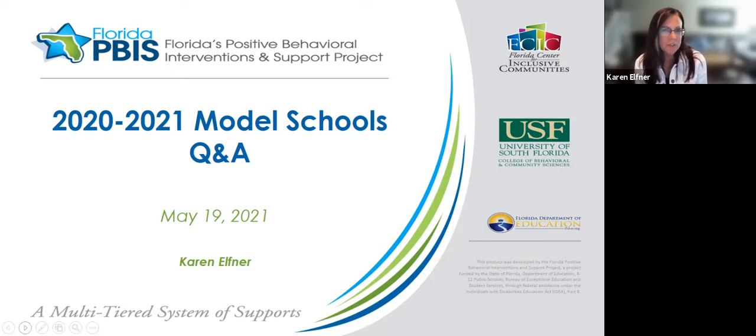I am Karen Elfner — you may know me also as Karen Childs. I have been in charge of evaluation for the project since we've been doing school-wide PBIS, for a long time. Nicole Fintel, who's been very involved with our evaluation and heading up the model schools, has been out on maternity leave, so I have been stepping in while she's away. She will be coming back at least part-time at the very beginning of June, before model schools open.